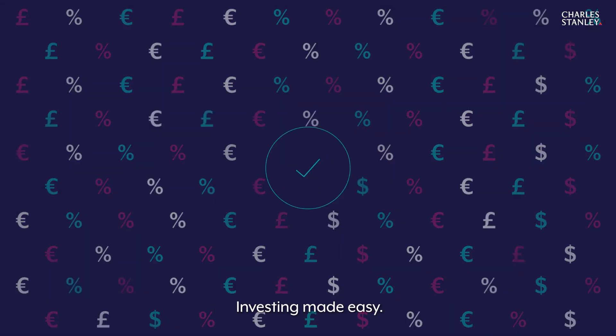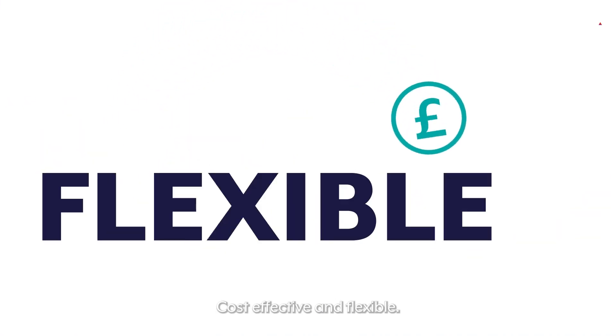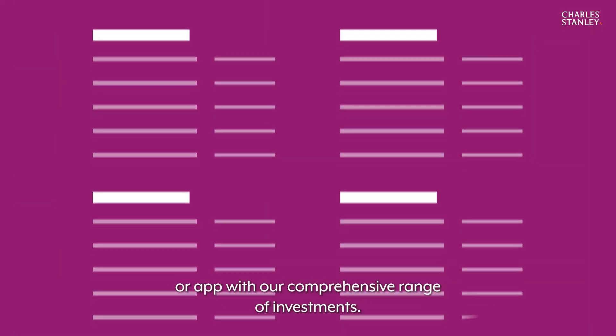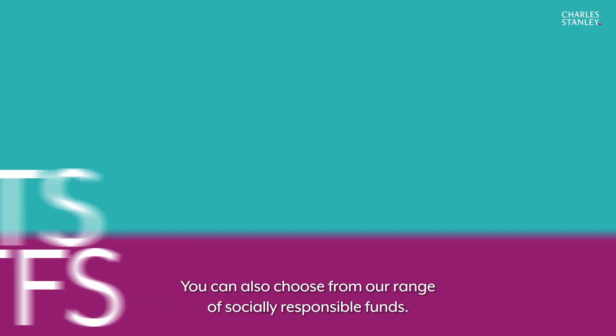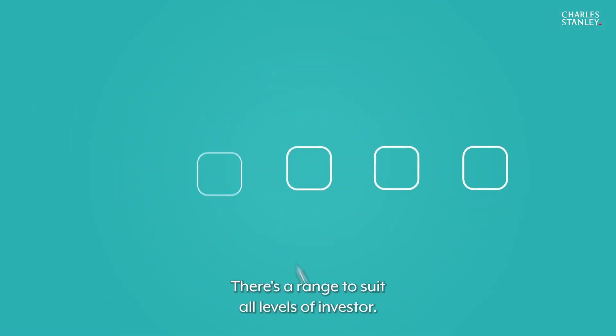Investing made easy, cost effective, and flexible. Using our website or app, with our comprehensive range of investments — trade in shares, funds, investment trusts, and ETFs. You can also choose from our range of socially responsible funds, with a range to suit all levels of investor.